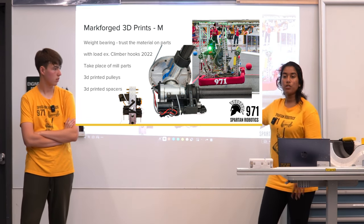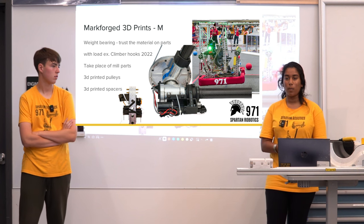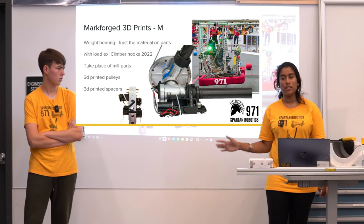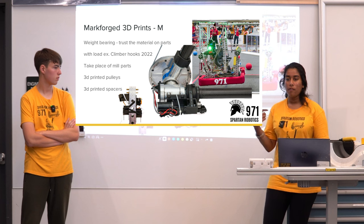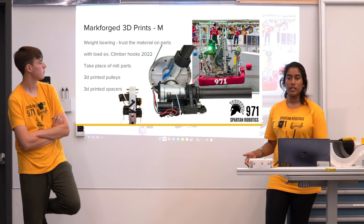Our first iteration of the climber hooks was just onyx — actually due to a mistake in our Eiger print where we printed the wrong version. But it held up through almost the majority of SFR. We then switched out the parts with ones that had a carbon fiber inlay, and those were a lot stronger moving through the rest of our season.